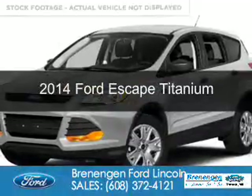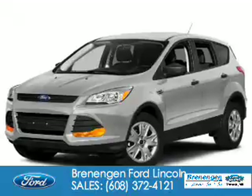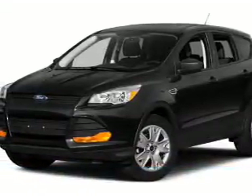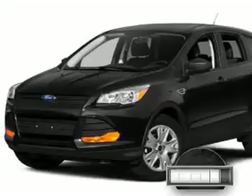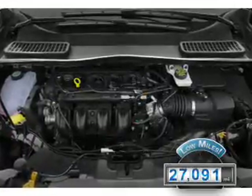This is a used 2014 Ford Escape. It's powered by front-wheel drive, a 1.6-liter, four-cylinder engine, and a six-speed automatic transmission. With fewer than 30,000 miles, this vehicle has a long road ahead.